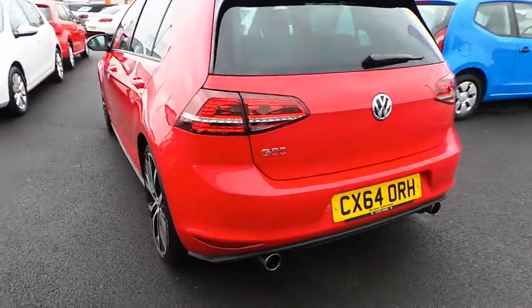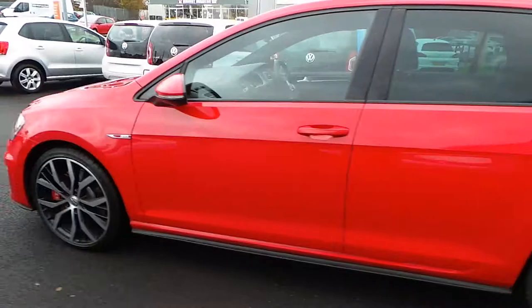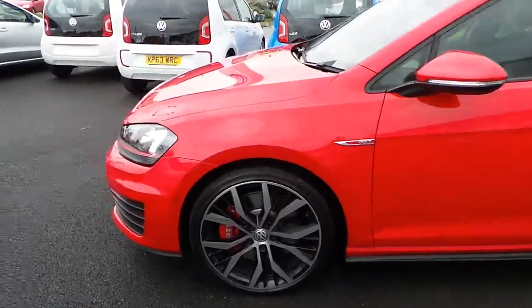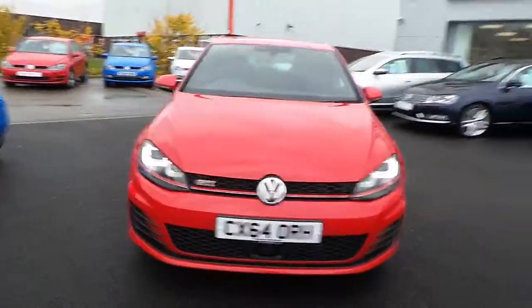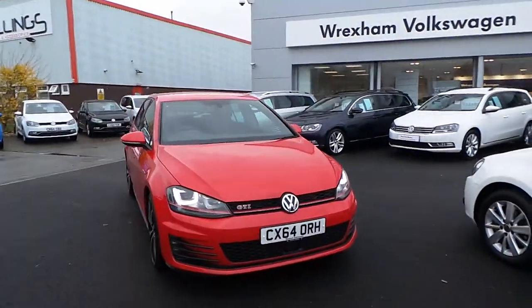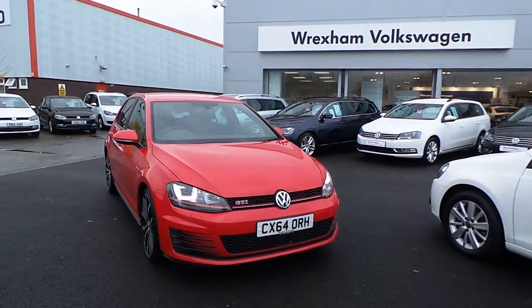As I say, the car is in very good condition — no bodywork damage, no alloy damage — and is available for immediate delivery. If you're interested in this GTI and would like further information, give Phil Sadler a ring on 01978 340600. Thanks for watching.